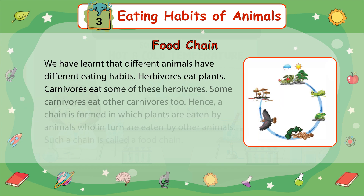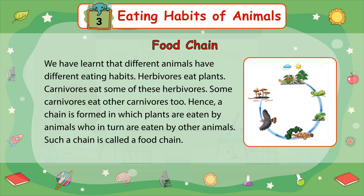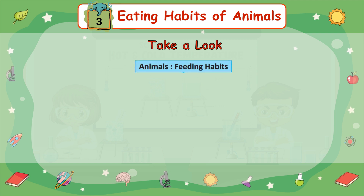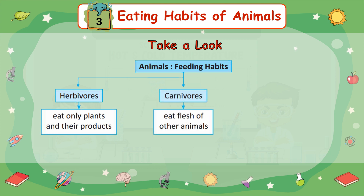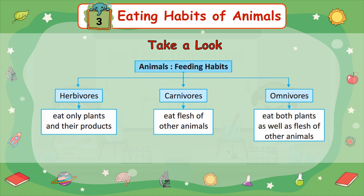Food chain: We have learned that different animals have different eating habits. Herbivores eat plants. Carnivores eat some of these herbivores. Some carnivores eat other carnivores too. Hence, a chain is formed in which plants are eaten by animals, who in turn are eaten by other animals. Such a chain is called a food chain. Summary — Animals: Herbivores eat only plants and their products; Carnivores eat flesh of other animals; Omnivores eat both plants as well as flesh of other animals.